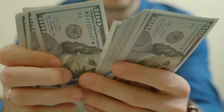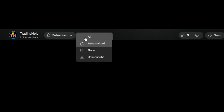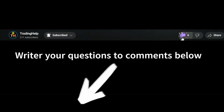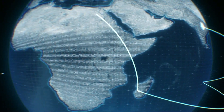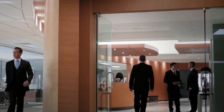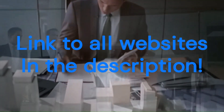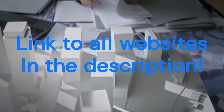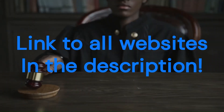If you found this video helpful, please give it a thumbs up, share it with your friends, and subscribe for more exciting content. Feel free to leave your comments and questions below, and we'll be happy to assist you. Remember, success is just a click away with the power of artificial intelligence at your fingertips. Stay creative, stay inspired, and keep pushing forward in your online journey. Until next time, stay tuned for more valuable insights and discoveries. Goodbye for now.